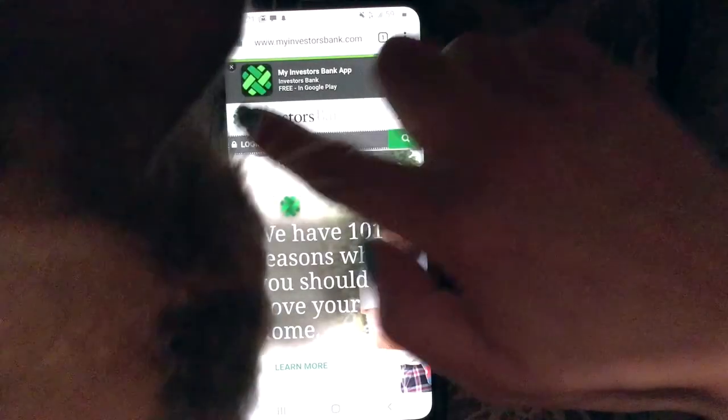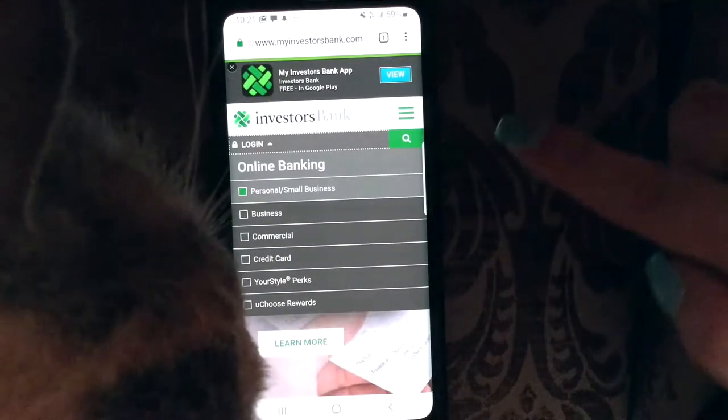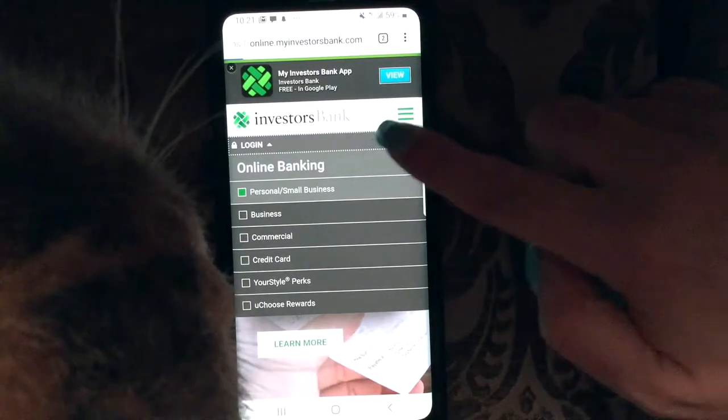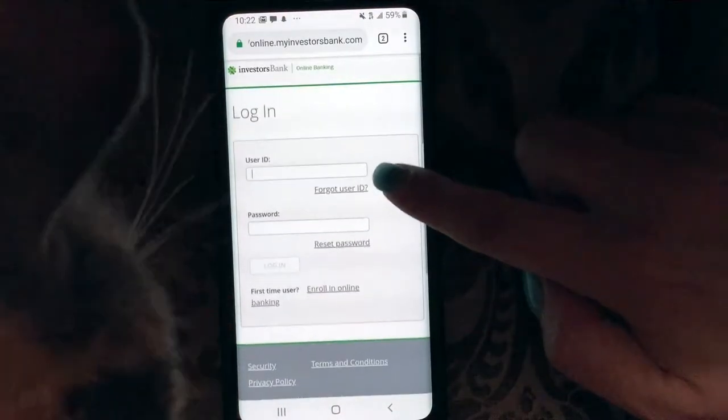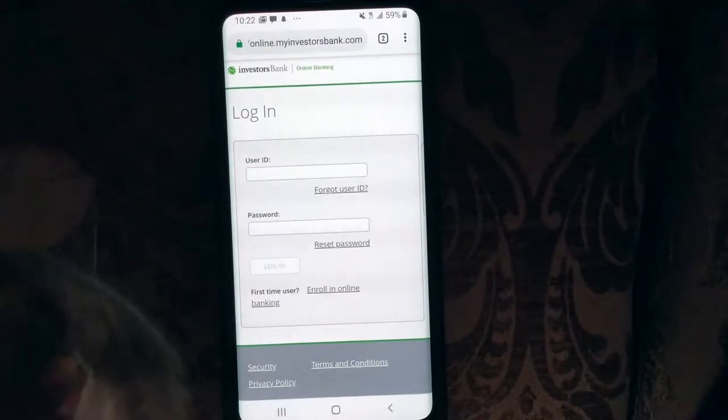We're going to go home and then click log in. Options include online banking for personal, small business, business, commercial, debit card, your style, perks, or you choose rewards. Let's click personal — and here is your login page.